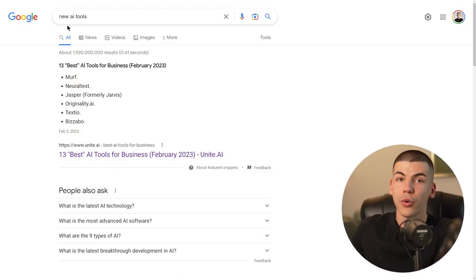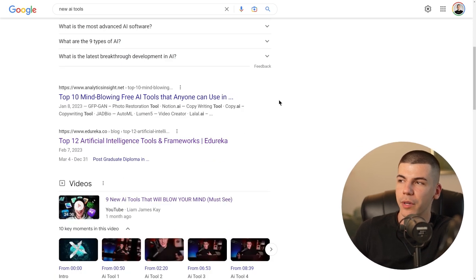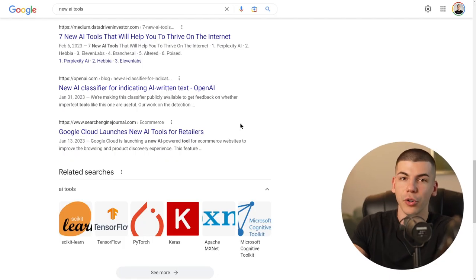The first option — the harder option — is to just go to Google and search for new AI tools and be on the lookout every single day. But in most cases, when they're already on the first page of Google, it means a lot of people are already using these AI bots, so it's probably not going to be worth it. But you can definitely find some great brand new tools just by searching on Google.